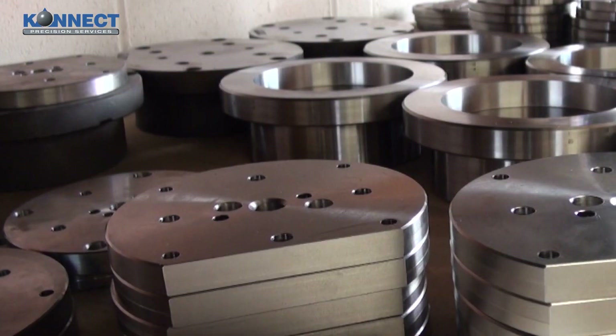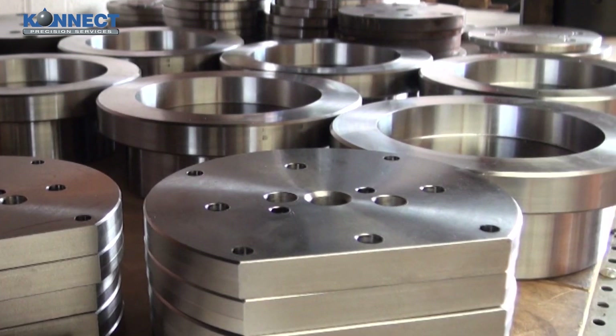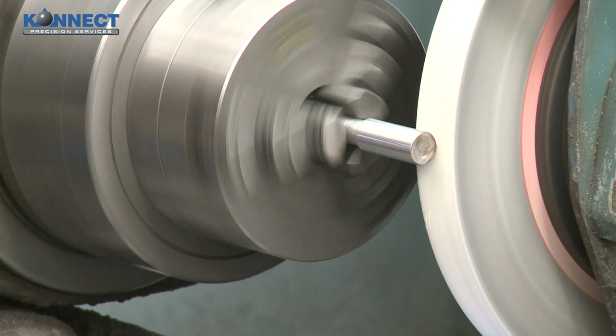Our company can supply one-off bespoke components through to low and medium production runs. We also provide a full range of grinding, including surface grinding and cylindrical grinding.